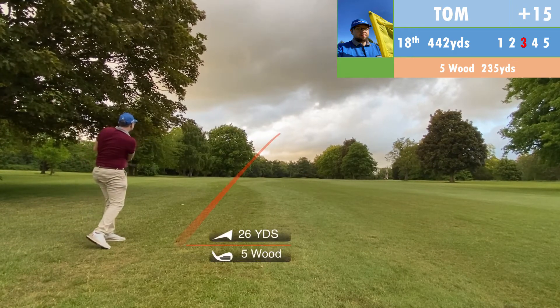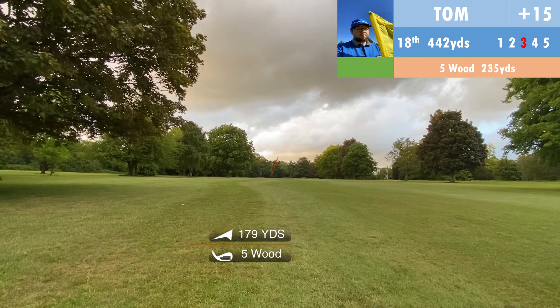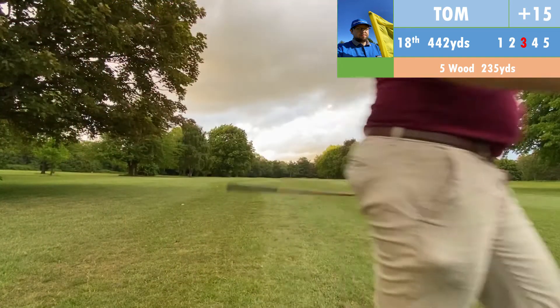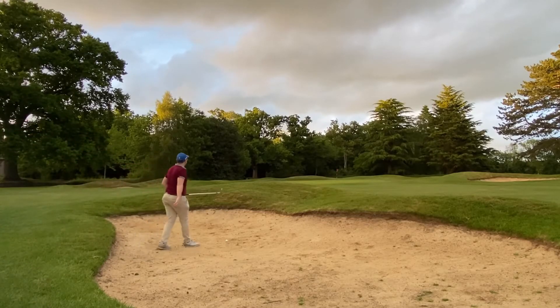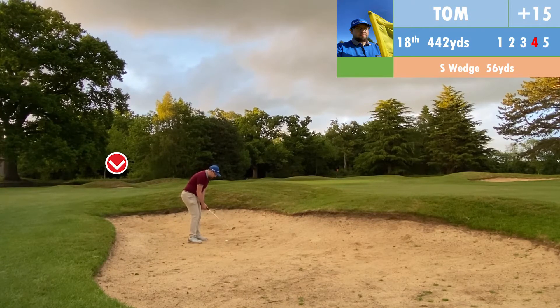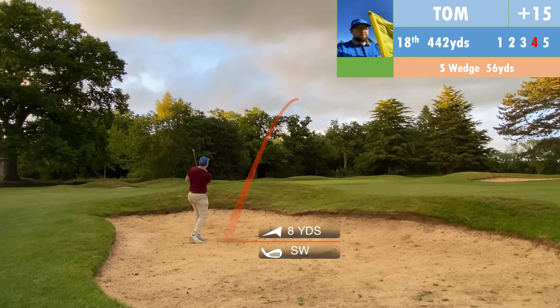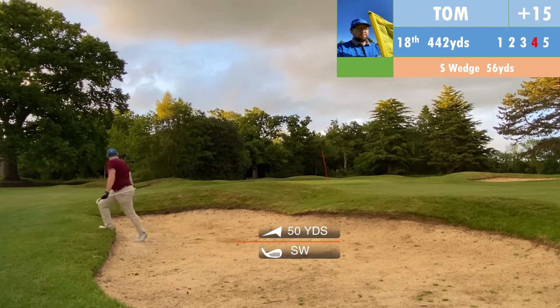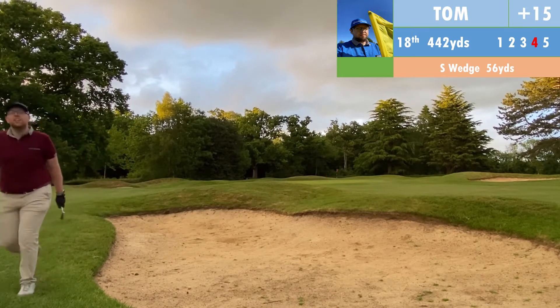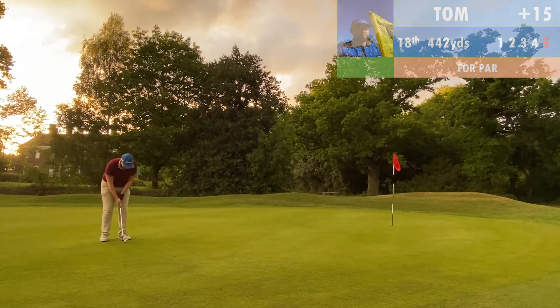Ninth hole, a tricky downhill par three — the ball just keeps on running if it lands short. I opt for the 6 iron, two clubs more than the distance to the green. I get a pretty good result — it turns a little left but ends up just off the green on the fringe, and we're putting from there for a birdie. I thought I had it as it was tracking toward the hole, but unfortunately didn't quite hit it hard enough. But that is a par, and we finish the front nine ten over par gross, one over net — not bad considering a double bogey and a triple bogey on the scorecard.